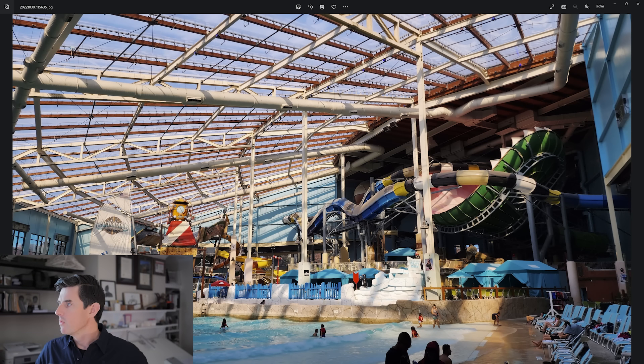Looking at this structure, number one it's got this clear plastic roof which allows a lot of natural light in and a lot of solar heat gain — and that's a good thing when you're trying to keep the building's interior at 84 degrees. That's warm enough so that you can be getting in and out of the pools without getting that chill you might get walking out of a warm bathroom into another part of your house.